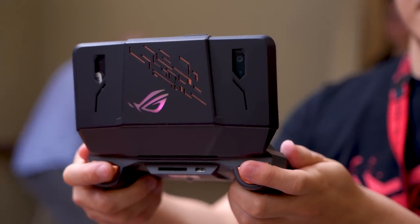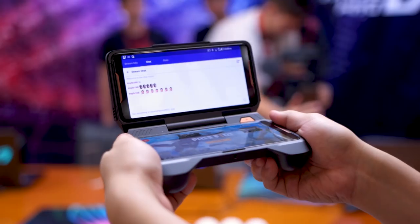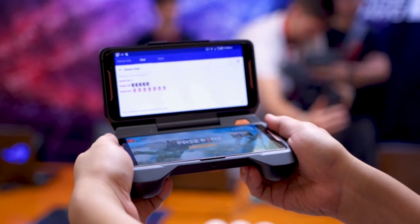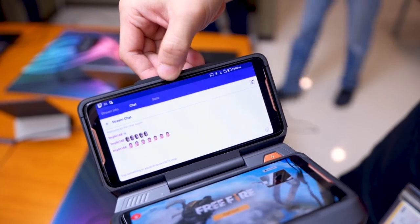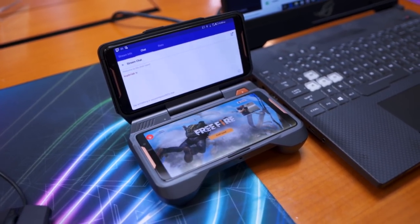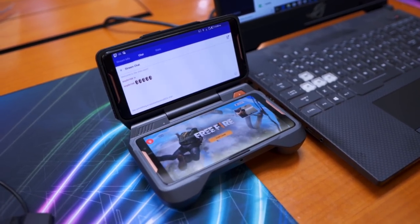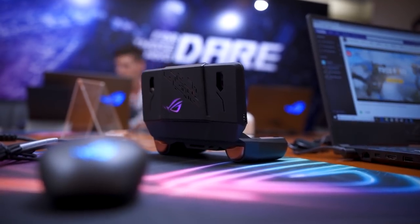The last accessory to cover is the Twin View Dock. Consider this as a Nintendo DS or a dual-screen mobile gaming device. It sports a 6-inch AMOLED display that looks identical to the ROG phone's, built into the unit. It also has a 6000mAh battery, so when you dock the ROG phone's 4000mAh battery into it, you're looking at a 10,000mAh monster of a portable gaming console. Asus has implemented two trigger buttons and an enhanced cooling solution. All these accessories are sold separately, with the exception of the AeroActive Cooler.